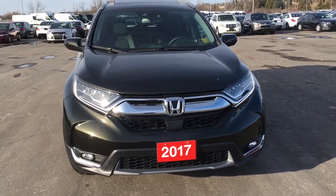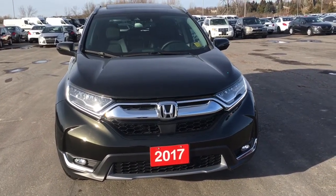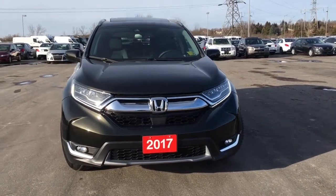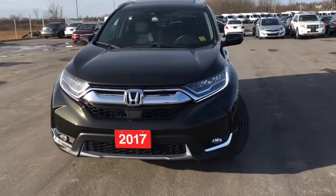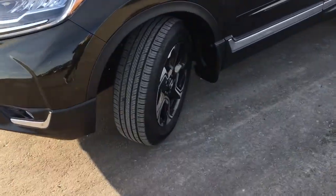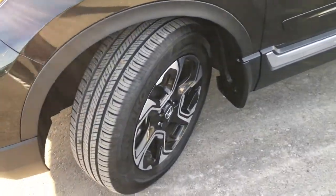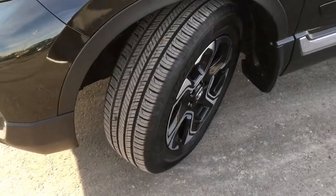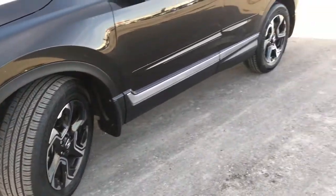Up front we're equipped with LED daytime running lights, LED headlights high and low beam with the auto on and off feature, and below we have our fog lights — so you'll be lighting your way through the night no problem. Coming around the side of the vehicle, you'll see that we're riding on 18-inch aluminum alloy wheels with power-assisted ventilated front disc brakes and solid rear disc brakes, with plenty of tread on the tire to ensure a nice safe drive.